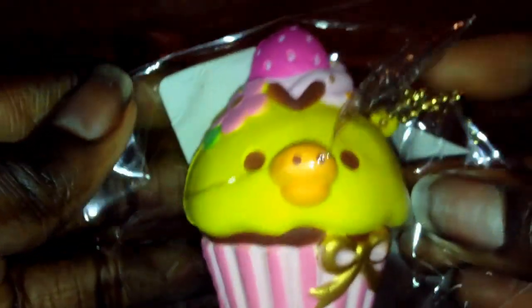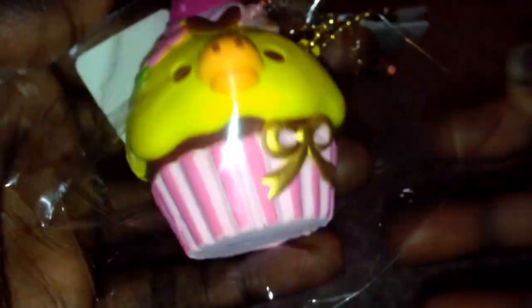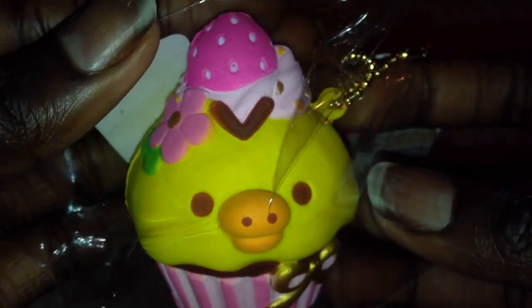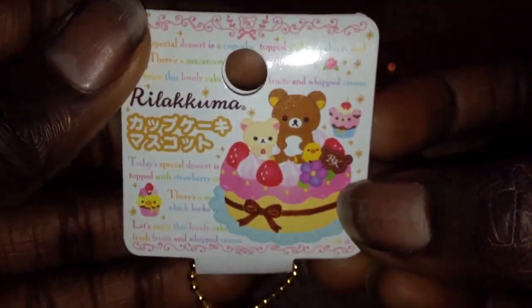I really needed this one, and I need a couple more too. Then I got one of my cupcakes. Super, super cute.